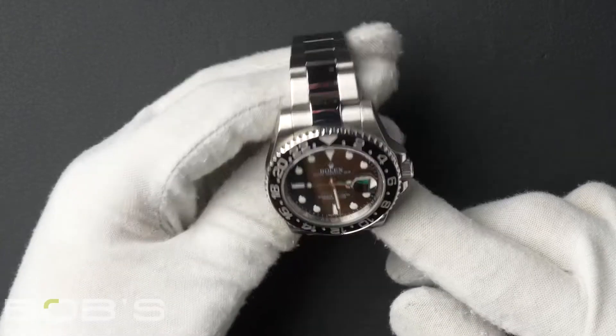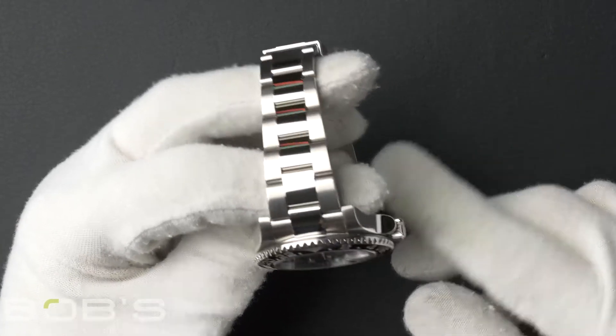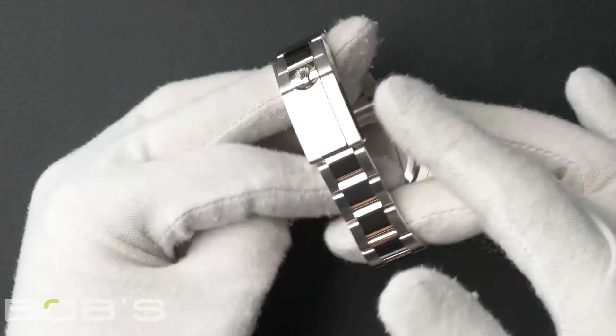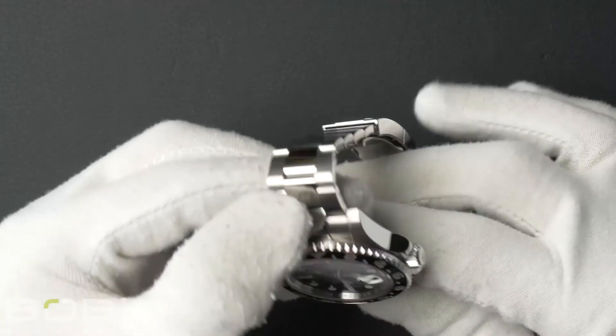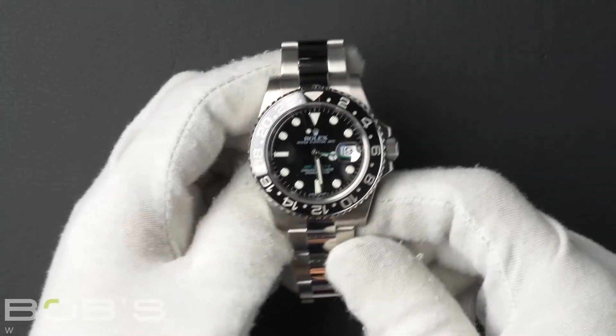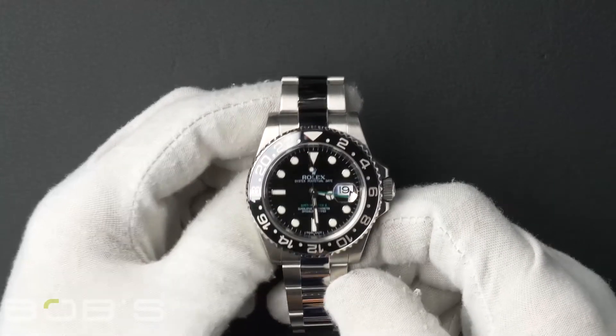The characteristics include a stainless steel oyster bracelet with an oyster lock clasp. The dial is black with luminous hands and hour markers with a green GMT hand.